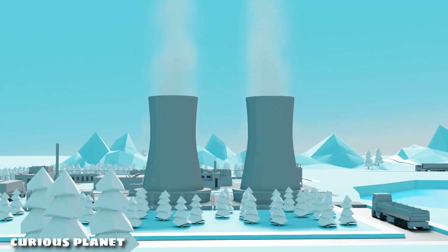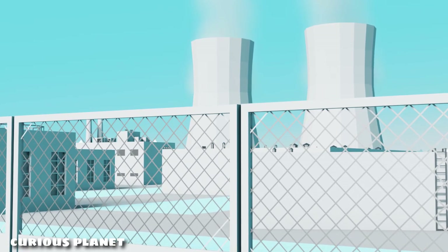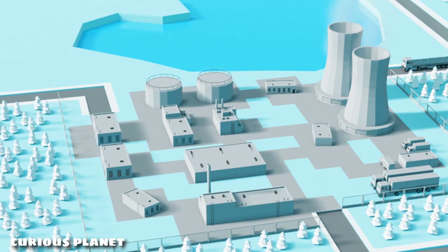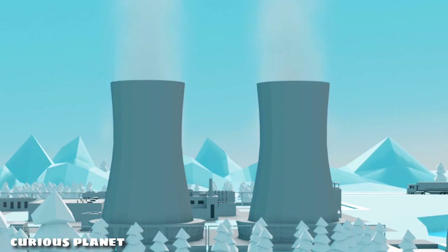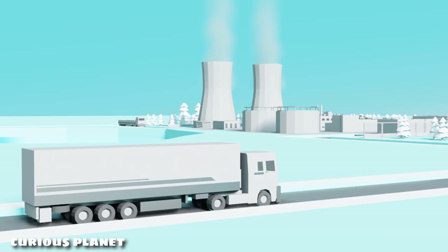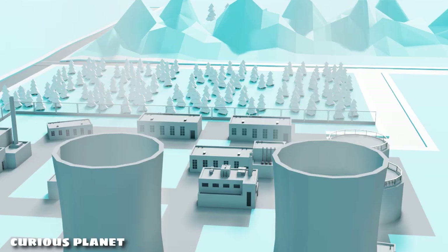Whenever we see a structure with such wide exhaust towers, it just takes us a look to figure that it's a nuclear power plant. But have you ever wondered why do nuclear power plants need such wide massive exhaust towers? Why don't the regular cylindrical shaped chimneys fit in this scenario? Also, what are they venting into their environment? It isn't radioactive stuff, right? Or is it? In this episode, we'll have an insight into how nuclear power plants work with the help of these massive towers.